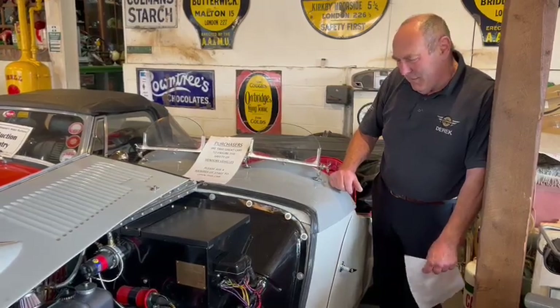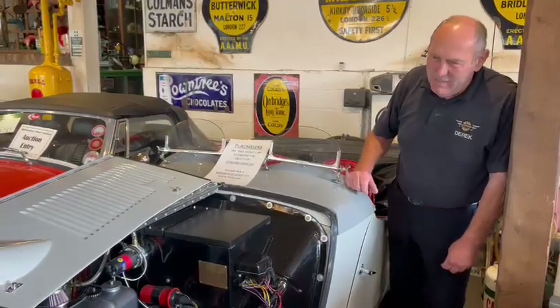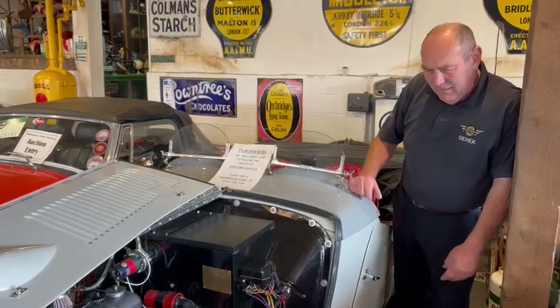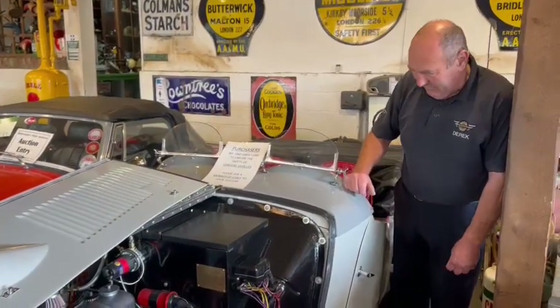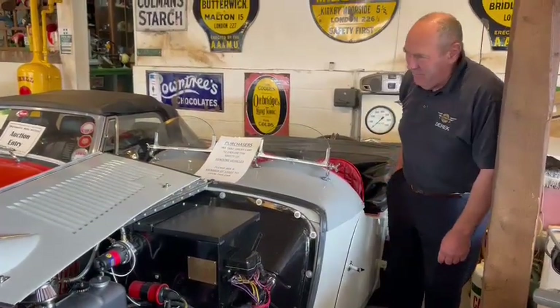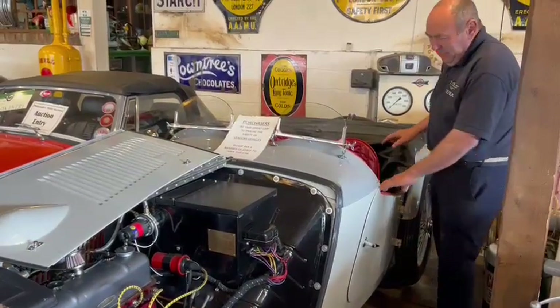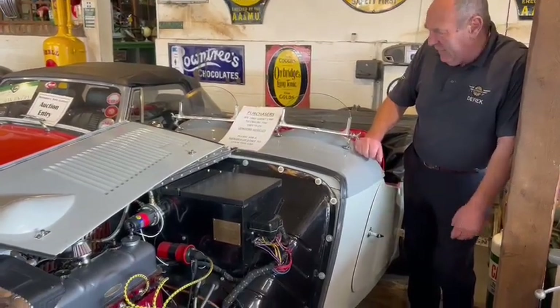The gentleman rang me up some time ago and said he didn't know where to put it, where to place it, what to do with it, how to value it — all this, that and the other. It's a special, it's a TA special. It's not everyone's cup of tea, but it's certainly my cup of tea. It's absolutely lovely.